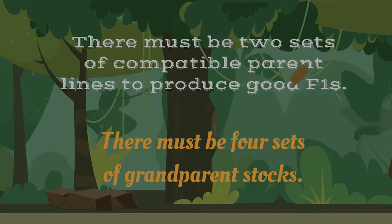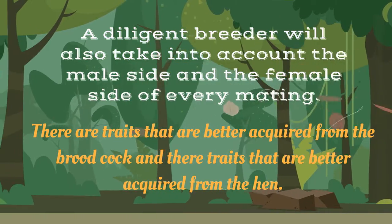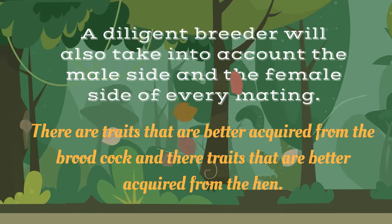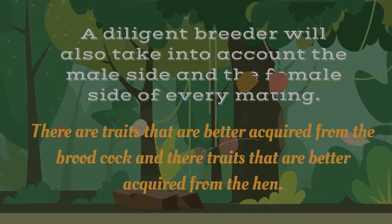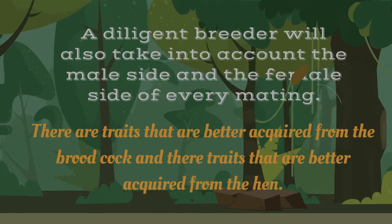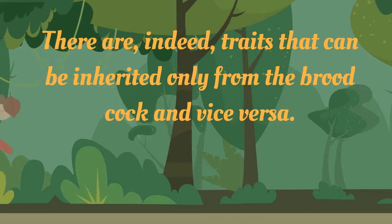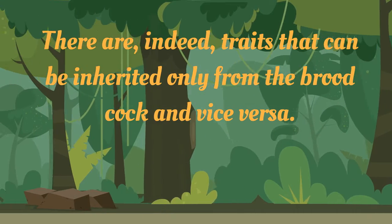A diligent breeder also takes into account the male side and female side of every mating. There are traits that are better acquired from the brood cock. Likewise, there are traits that are better acquired from the hen. There are indeed characteristics that can be inherited only from the brood cock, and vice versa. Thus, the need for a male and female line of the mating.